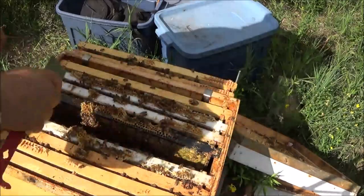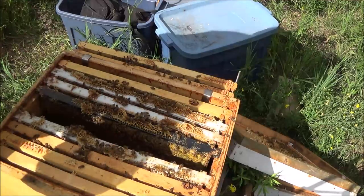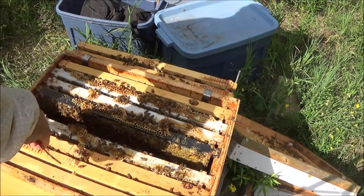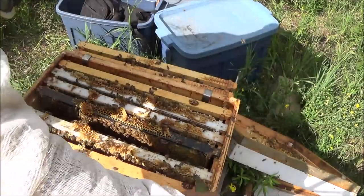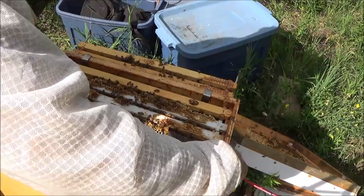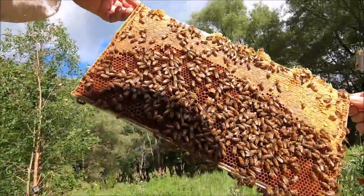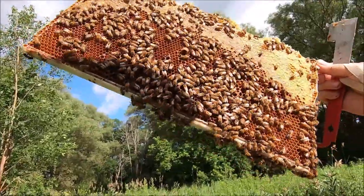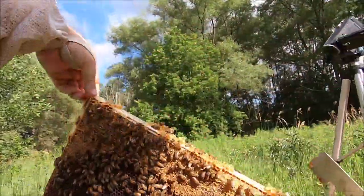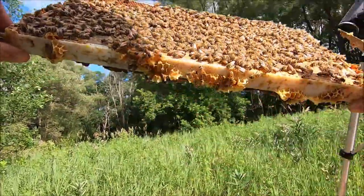Gently press that frame up against the other one. I'm just going to look at this frame now just to see if there's any brood, because although I did see the queen there, I didn't see any brood. This frame's a lot heavier — still just honey and nectar on this side. No brood there either.